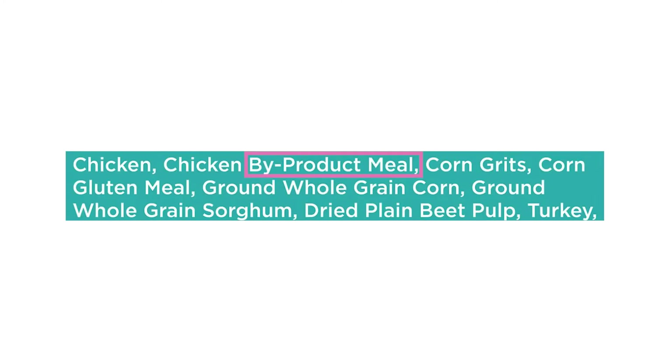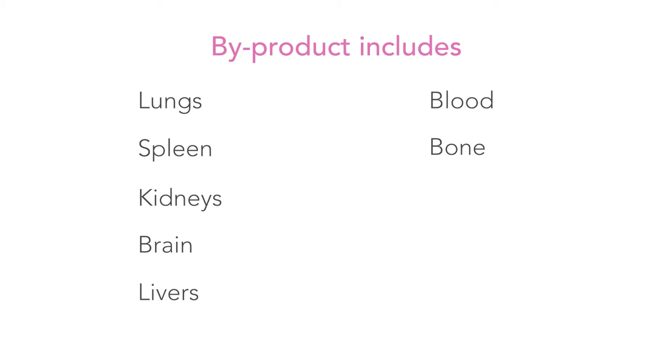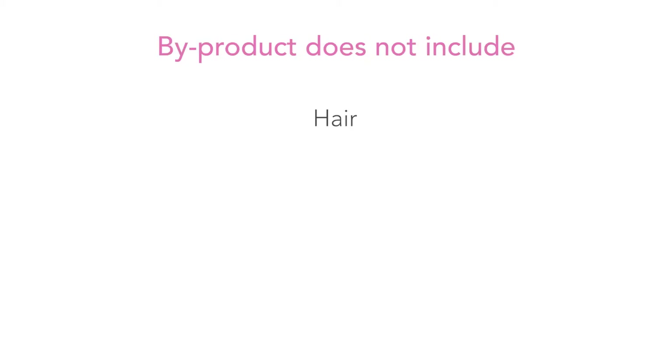Number one: byproduct. Byproduct is slaughterhouse waste — the less desirable parts of the animal that aren't intended for human consumption. It includes but is not limited to lungs, spleen, kidneys, brain, livers, blood, bone, partially defatted low-temperature fatty tissue, and stomachs and intestines free of their contents. Byproduct does not include hair, horns, teeth, and hooves.